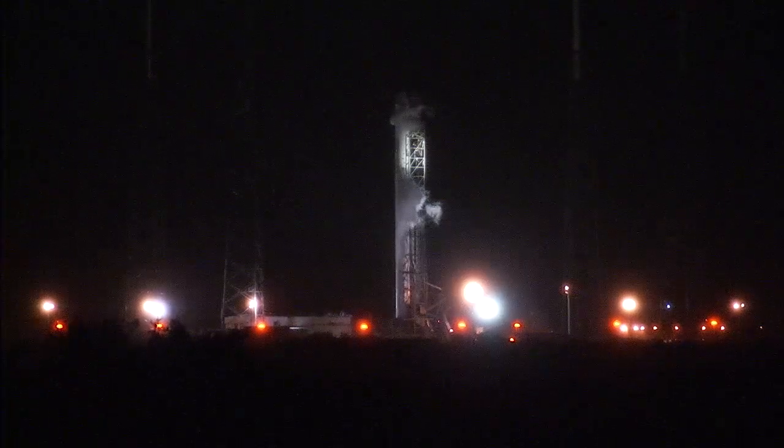The weather forecast is not exactly ideal. However, a go was given to fuel the Falcon 9 rocket. The launch team is on station. There's a 30% chance of favorable weather at the time of liftoff.